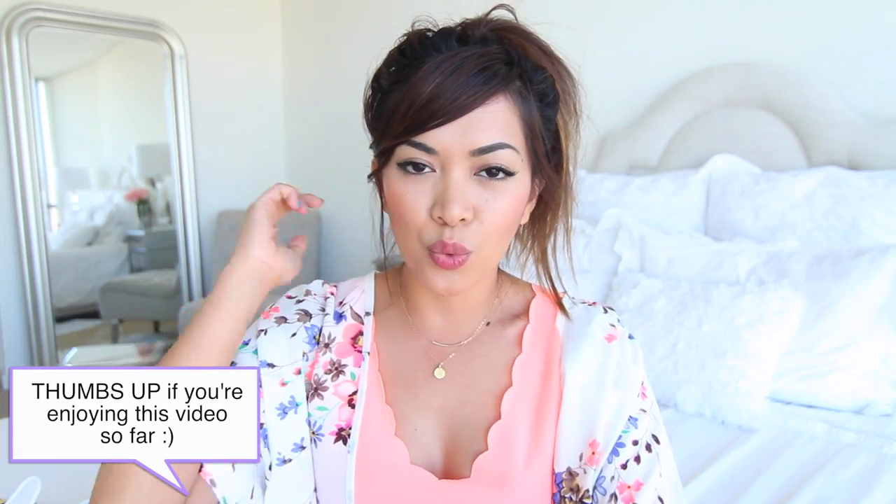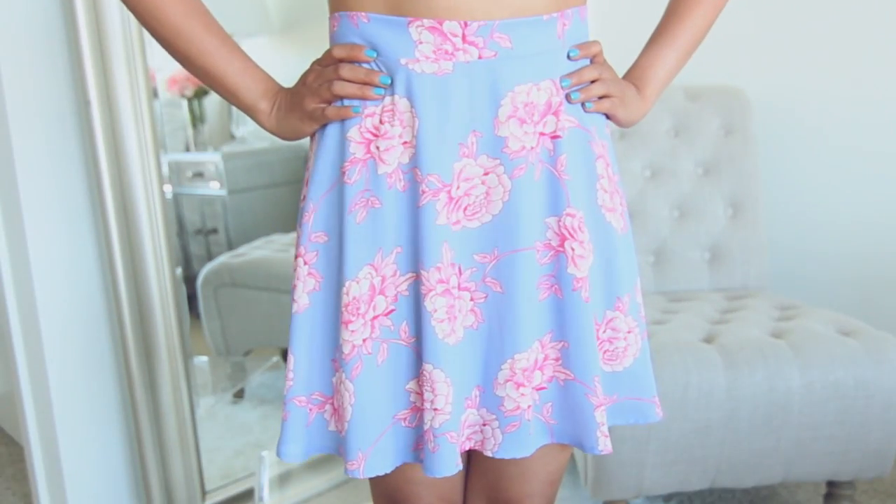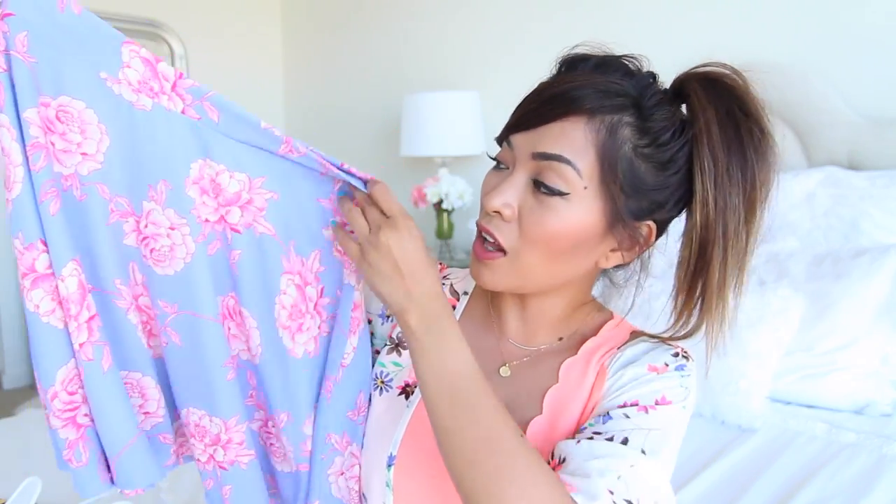I went to this store called Wasteland — I think it's a thrift shop, they have really cute things. I only got one item and it's this floral skirt. Surprise surprise, another floral item! The original price was around $50 or $60 but I only got it for $20, which I thought was a steal. I really love the color combination on this — I think it's absolutely perfect for summer.